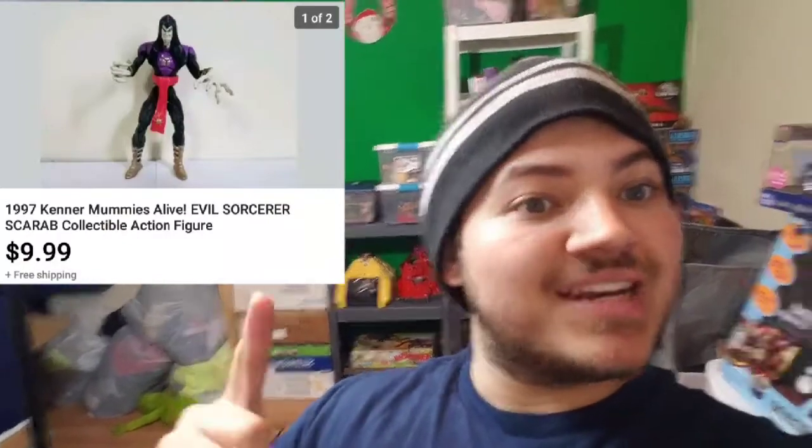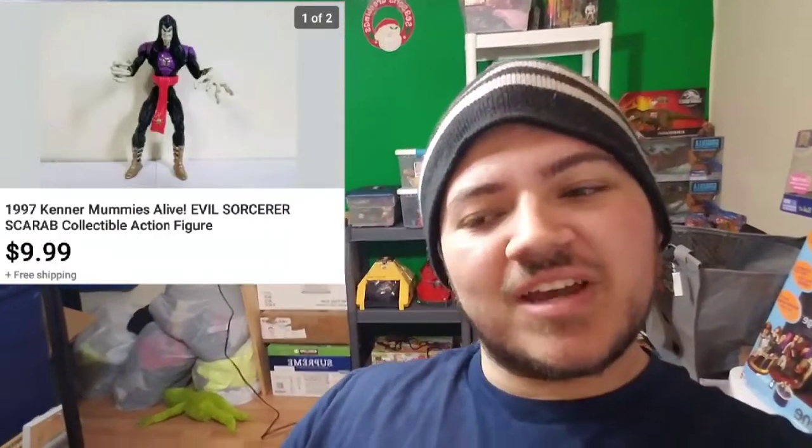Next item we sold is this little action figure — it's a 1997 Kenner Mummies Alive Evil Sorcerer. Pretty cool. We sold this for $9.99 as you can see up there, and with that sale we officially hit over $100 in profit on one of our lots — really cool, very happy about that.